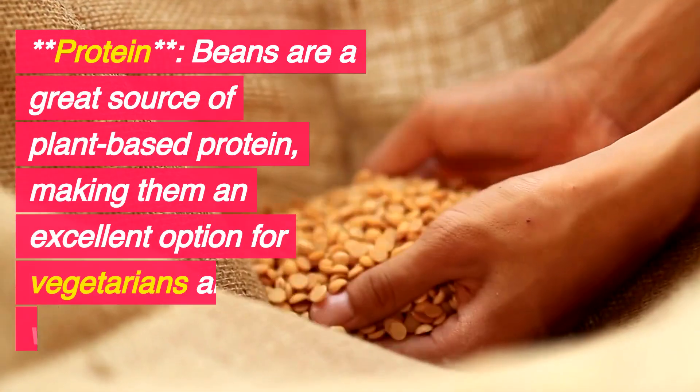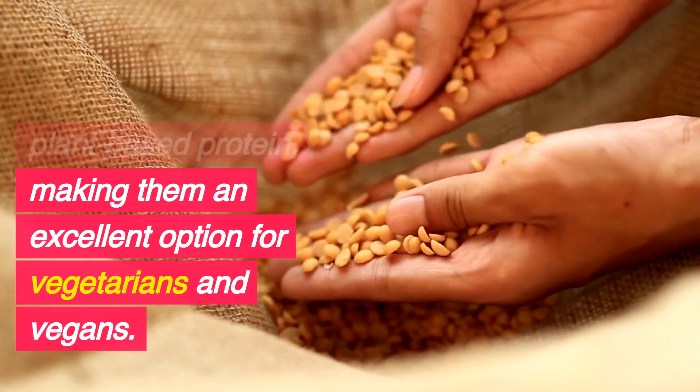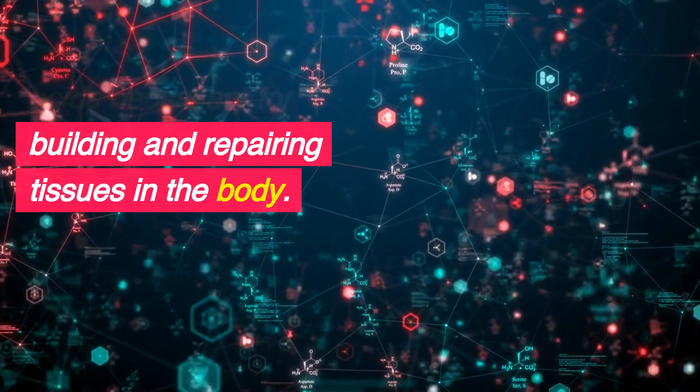Protein: Beans are a great source of plant-based protein, making them an excellent option for vegetarians and vegans. They contain amino acids necessary for building and repairing tissues in the body.